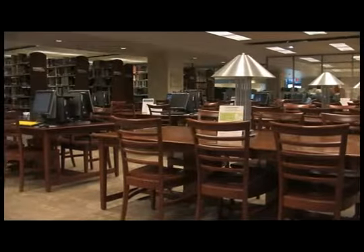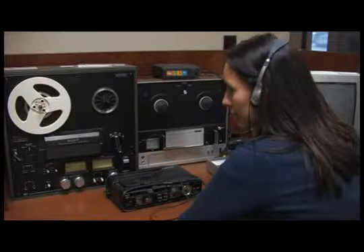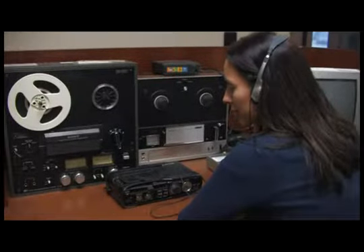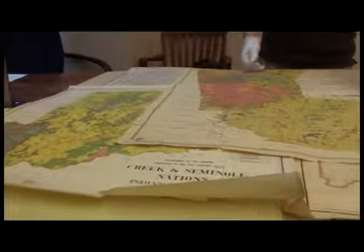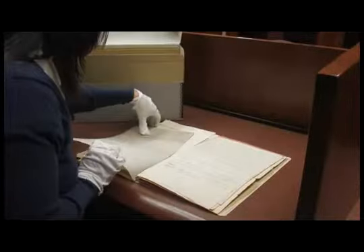The Research Center is the point of access for historic research on many topics. The archive collections include 6,000 oral histories, 15,000 historic maps, 8 million photographs, 12 million linear feet of film and video, 9 million pages of documents, and numerous newspapers on microfilm.